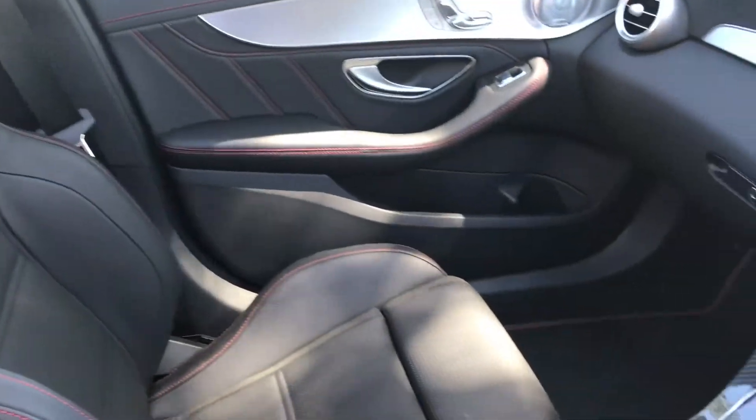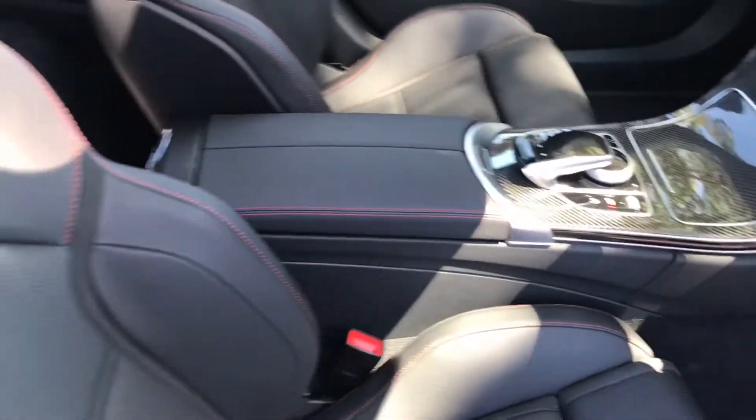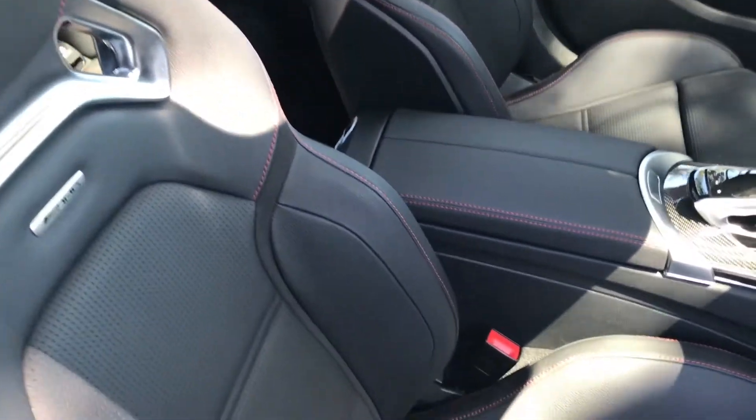As we take a look inside the vehicle, you'll notice it has AMG black leather with red top stitching, along with AMG carbon fibre and brushed aluminium trim.